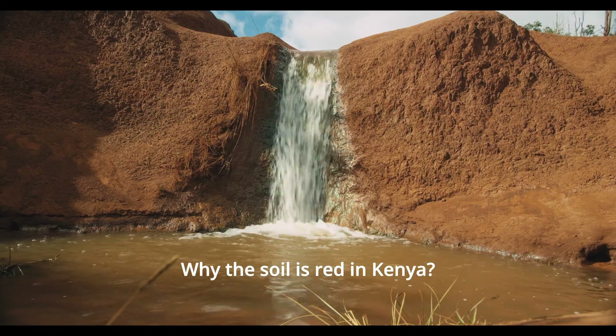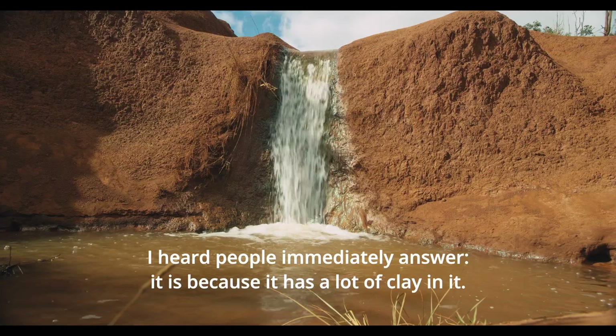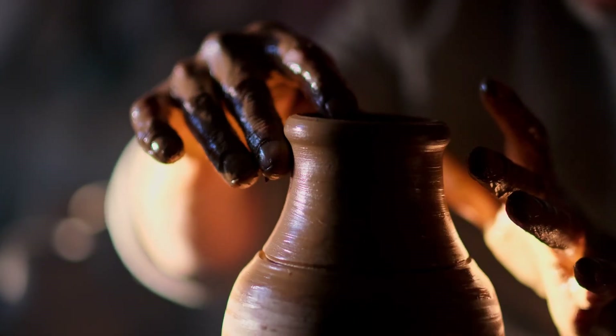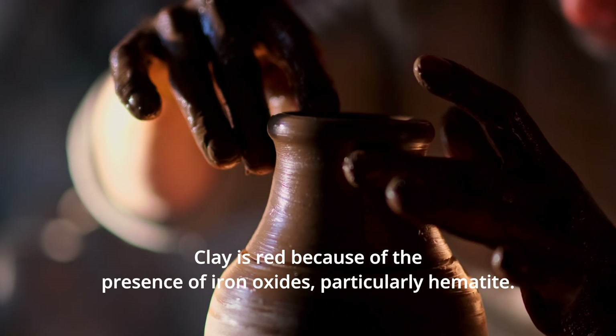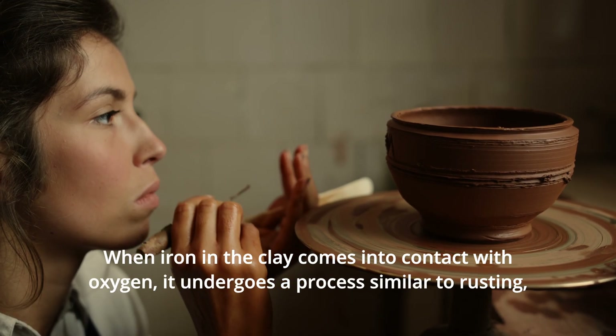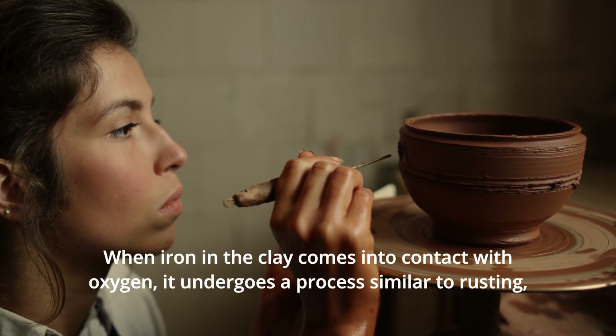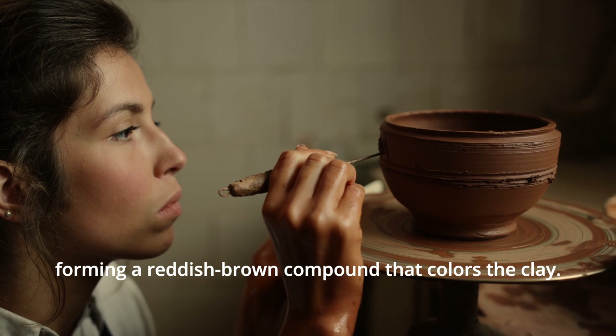Why is the soil red in Kenya? People immediately answer that it is because it has a lot of clay in it. But why is clay red? Clay is red because of the presence of iron oxides, particularly hematite. When iron in the clay comes into contact with oxygen, it undergoes a process similar to rusting, forming a reddish-brown compound that colors the clay.